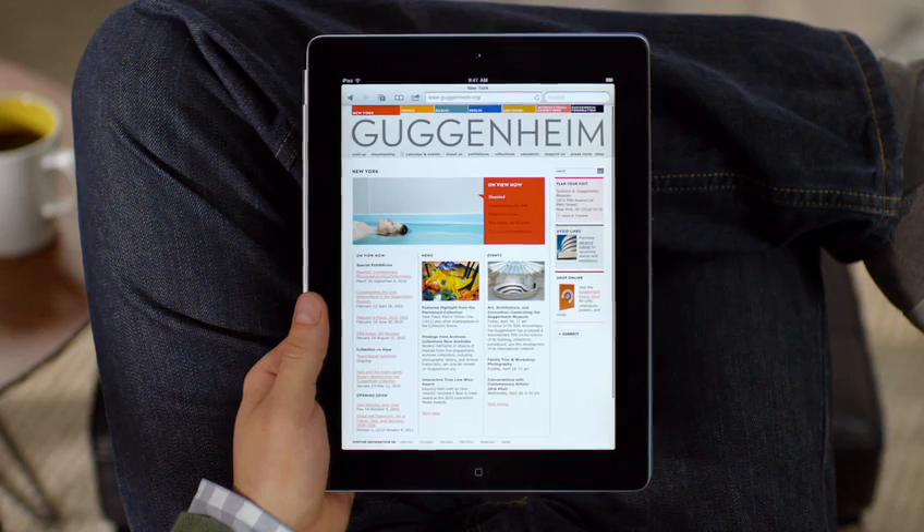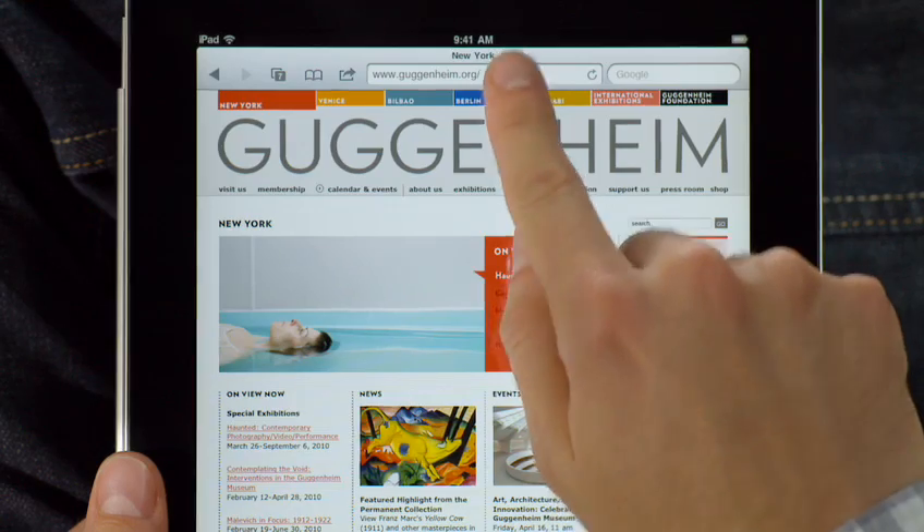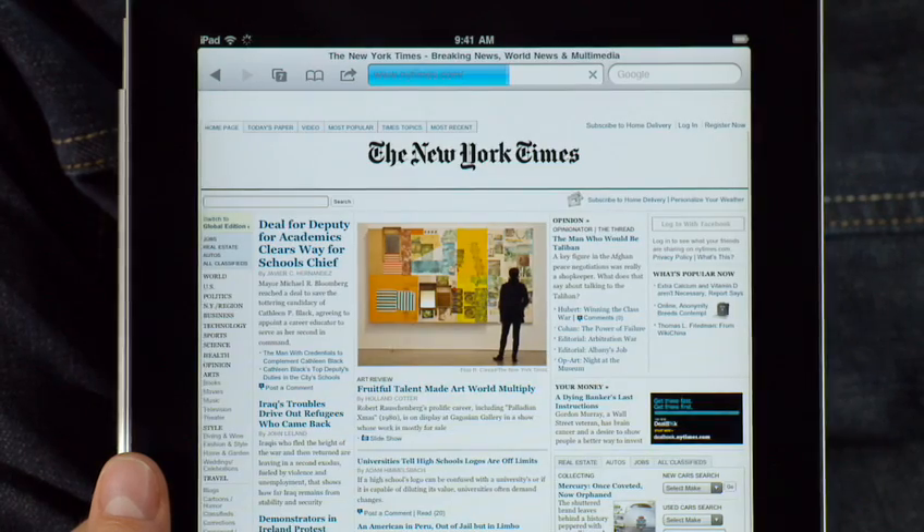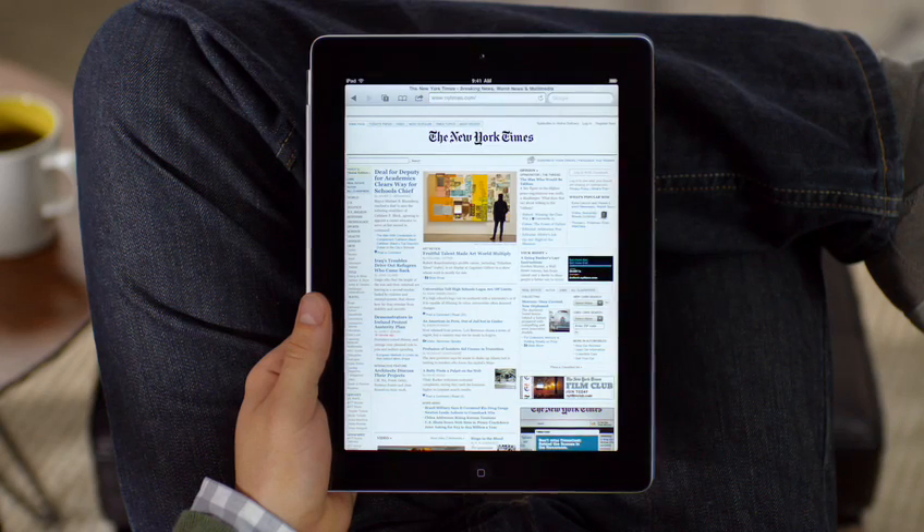Get started by typing a URL or choosing one of your favorite sites from the bookmarks bar. You'll be amazed at just how fast the web feels on iPad. Sites load quickly with bright vivid photos and crisp text.